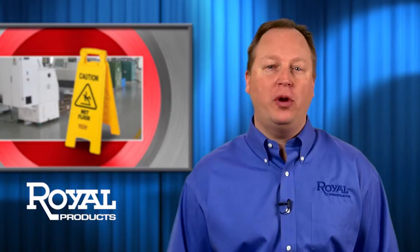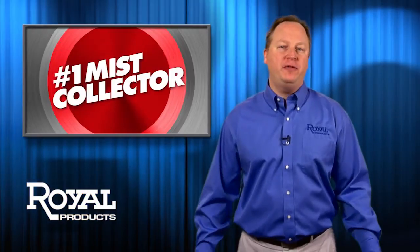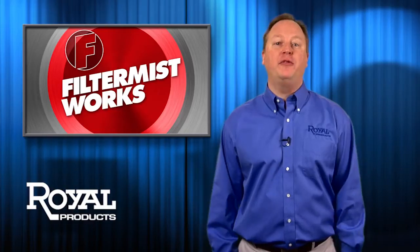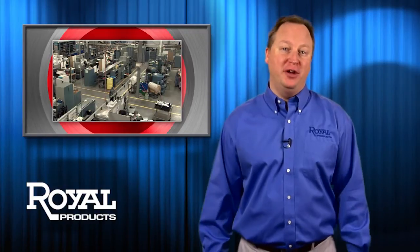For the past 30 years, the Royal Filter Mist has been the most popular mist collector around, with more than 150,000 units operating in over 40 countries worldwide. They work, they're efficient, they're relatively inexpensive, and best of all, they keep your production floor workers from sounding like Darth Vader after an eight-hour shift.